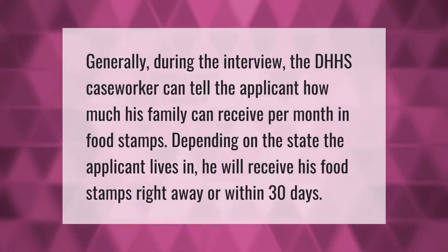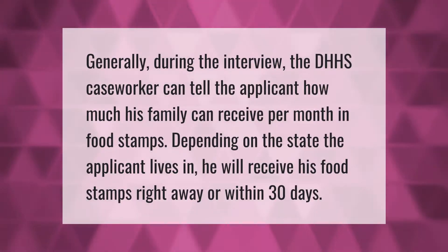Generally, during the interview the DHHS caseworker can tell the applicant how much his family can receive per month in food stamps. Depending on the state the applicant lives in, he will receive his food stamps right away or within 30 days.